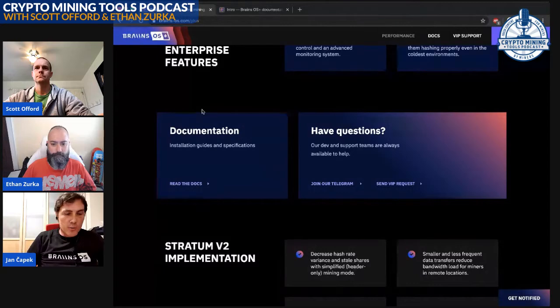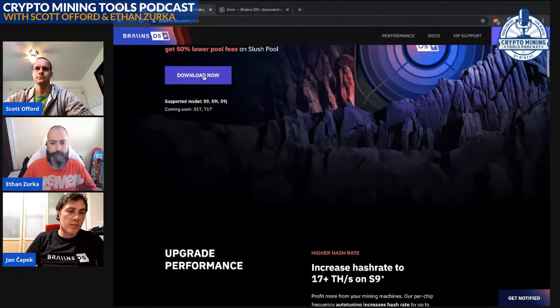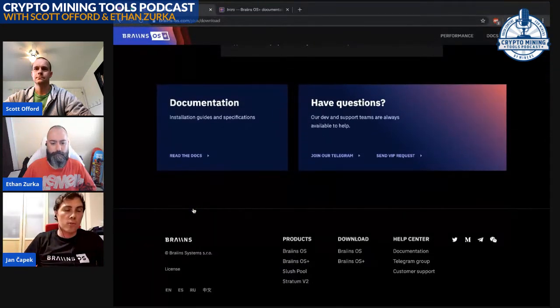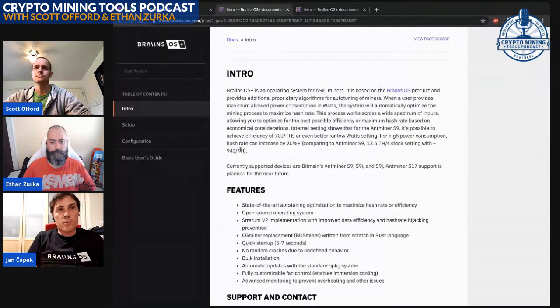The community edition is a full open source, secure stack. The second part is called BrainOS Plus — a commercial product with a closed-source component, BOS miner Plus, which does auto-tuning. Miners were asking for automated chip settings to find optimum performance. We decided to monetize this, partly so as not to break other vendors' business models in the space, and partly to pay for the development effort that has gone into the BrainOS software stack.